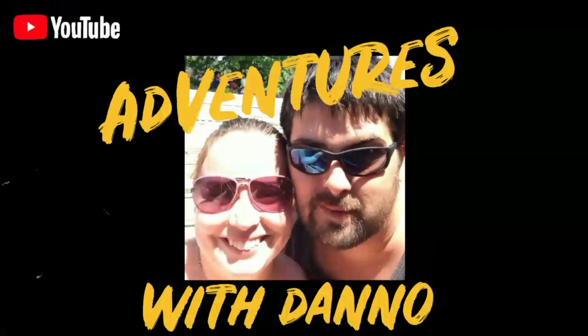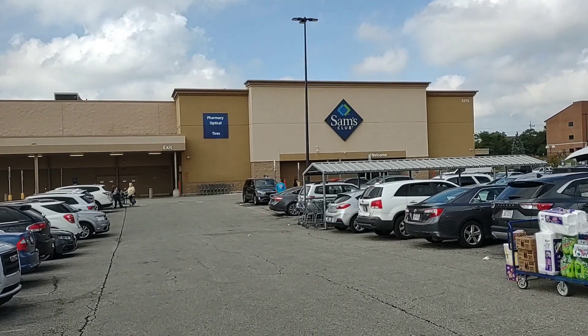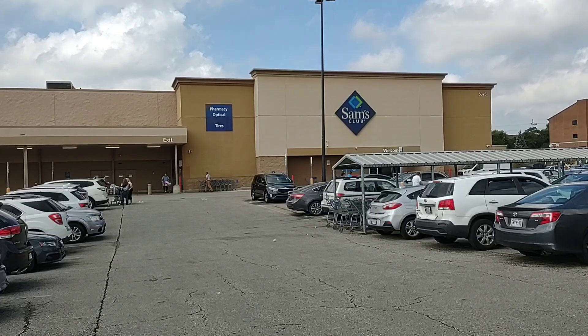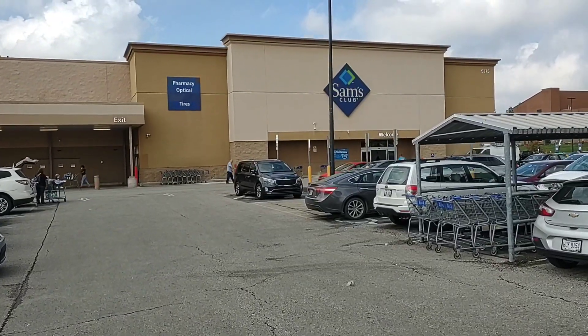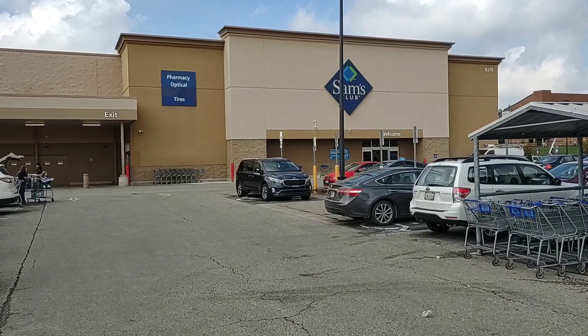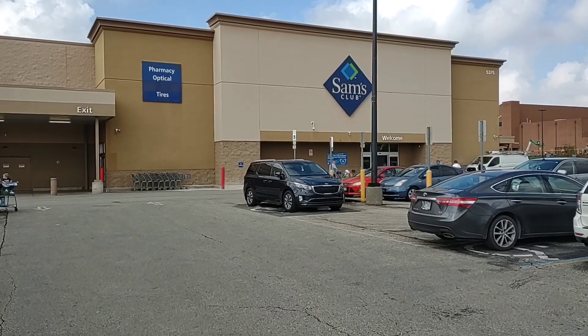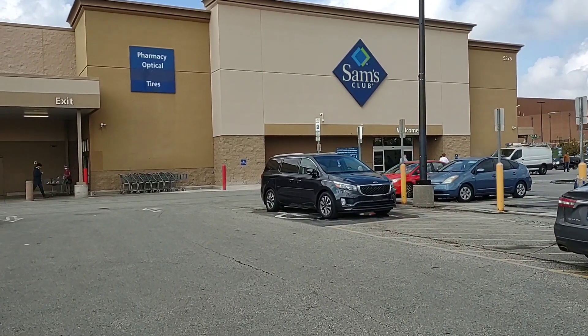What's up everybody, today we're going to check out some of the Halloween stuff at Sam's Club. Sam's Club is one of my favorite places to come nowadays — it's amazing some of the deals you can get in here if you don't mind buying in bulk. We're mostly here to specifically check out the Halloween stuff, but we're going to see what they've got and do some price comparisons.